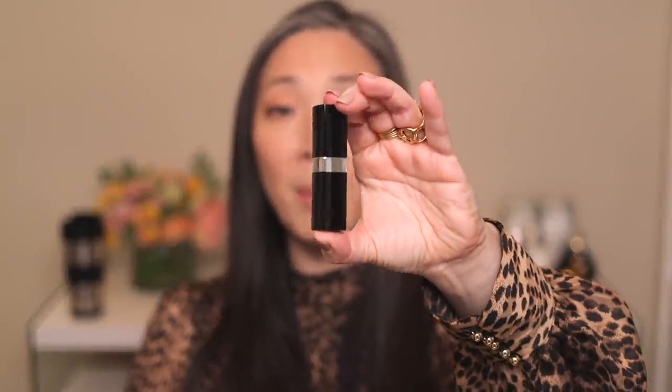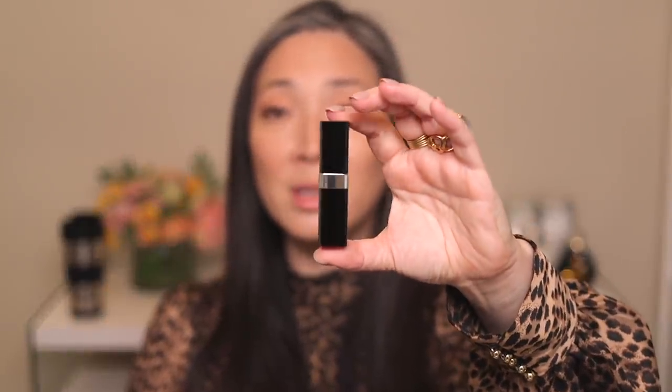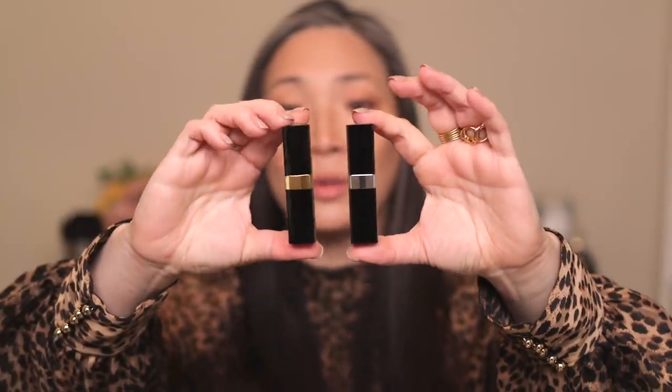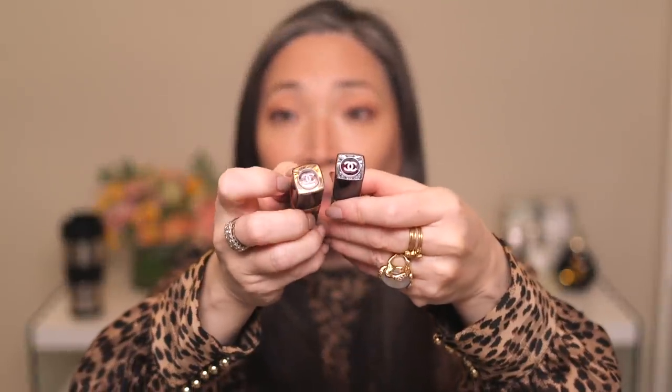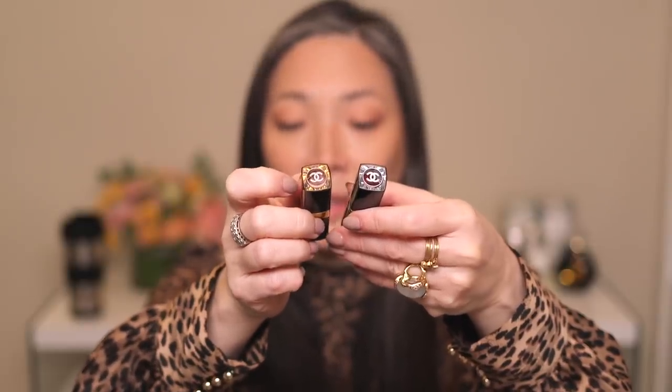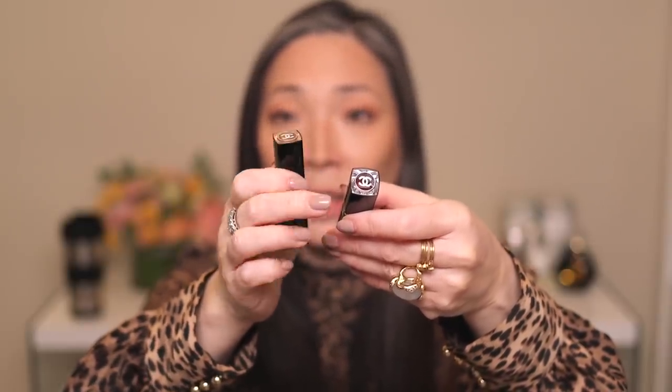Here is the Rouge Cocoa Bloom packaging — instead of gold, there is silver. And here's a Rouge Cocoa Flash just for comparison. Same exact size, just different finish for the metal. They both have clear tops, but in the Flash you can see a little bit of the gold, and in the Bloom you see the silver.